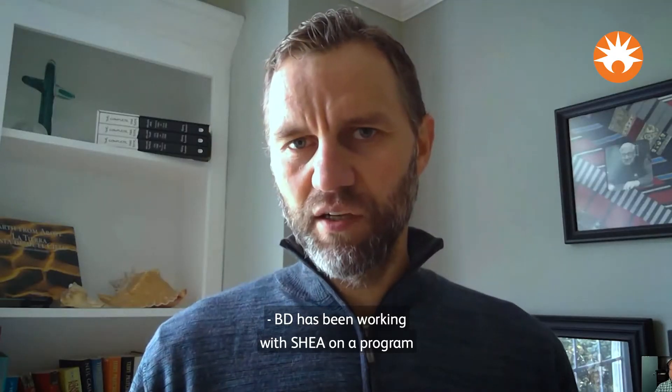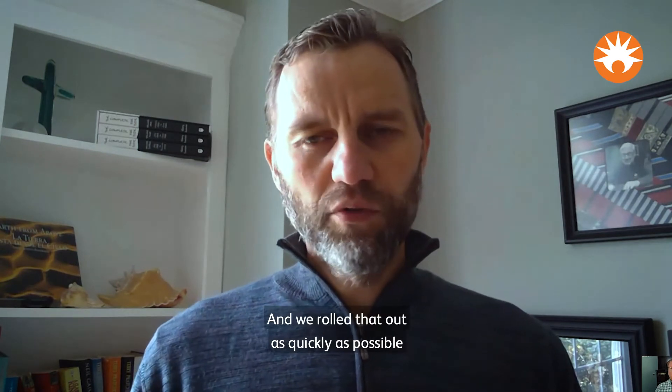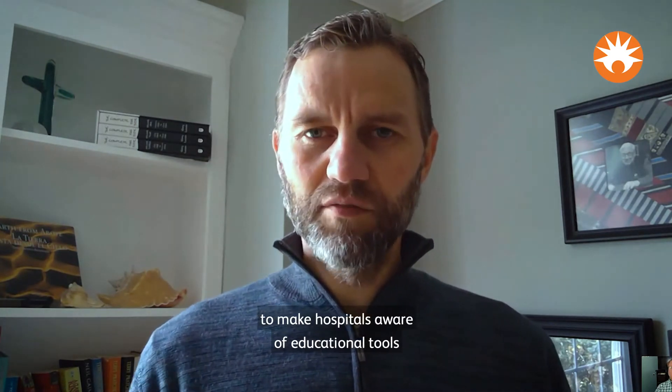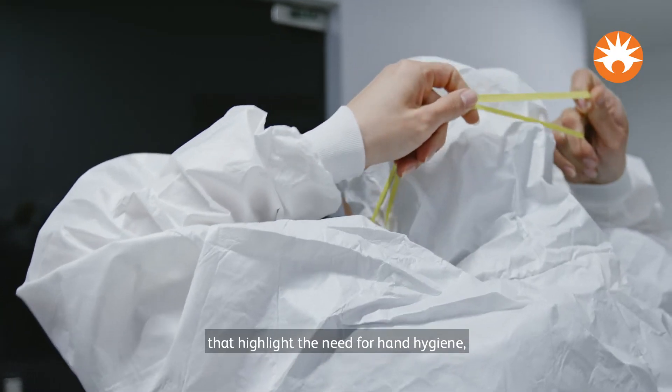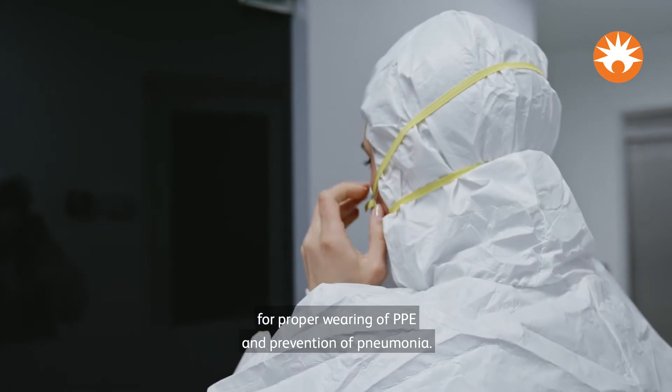BD had been working with SHEA on a program around healthcare associated infections, and we rolled that out as quickly as possible to make hospitals aware of educational tools that highlight the need for hand hygiene, for proper wearing of PPE, and prevention of pneumonia.